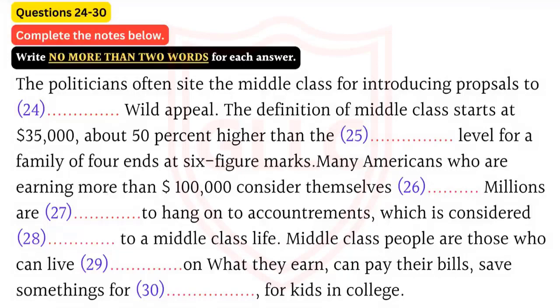However the lines are drawn, it is clear that millions are struggling to hang on to the accoutrements that most experts consider essential to a middle class life. 'I would consider middle class to be people who can live comfortably on what they earn, can pay their bills, can set aside something to save for retirement and for kids in college, and can have vacations and entertainment,' said Christine L. Ovens, Executive Director of the National Employment Law Project.